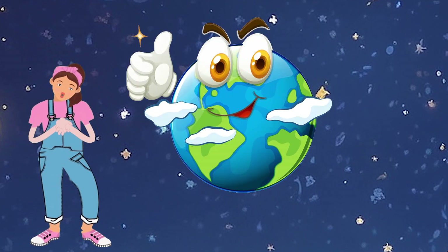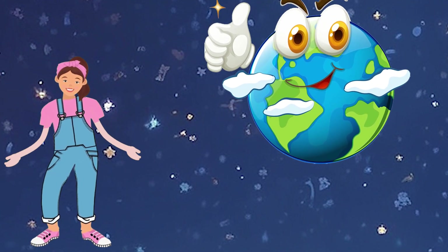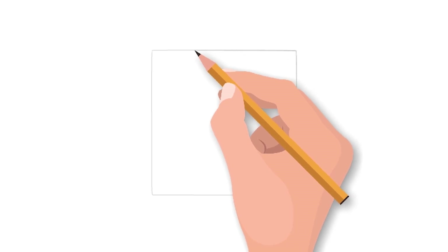Earth is like a blue square in the universe. Can you draw a square in the air using your fingers? Let's draw a blue square in your copy. Wow, it's fantastic! Well done!